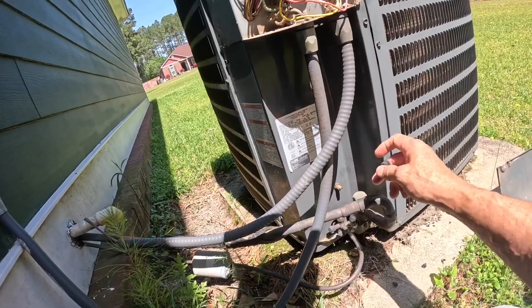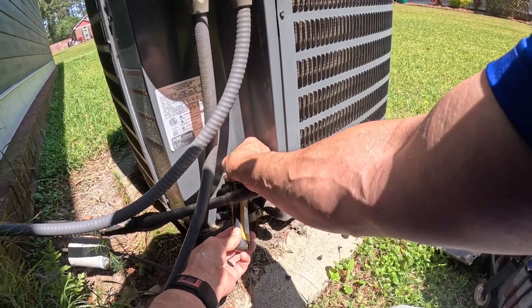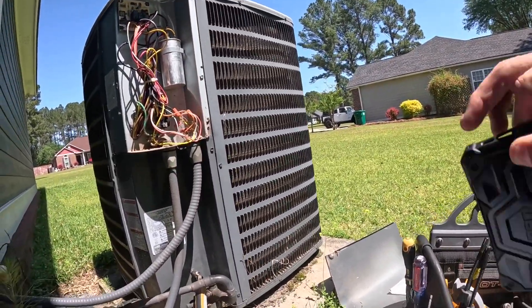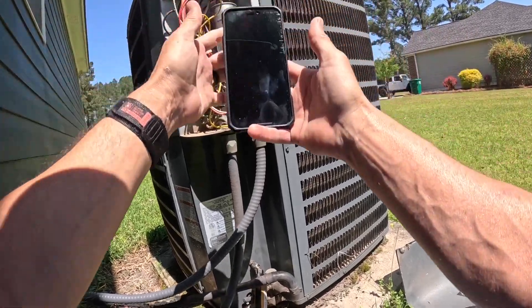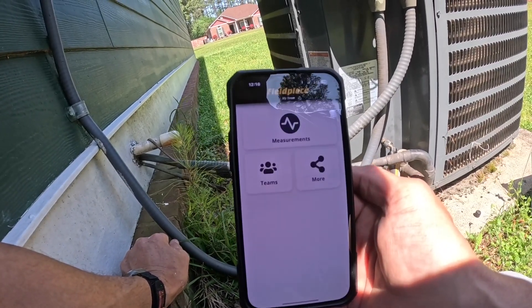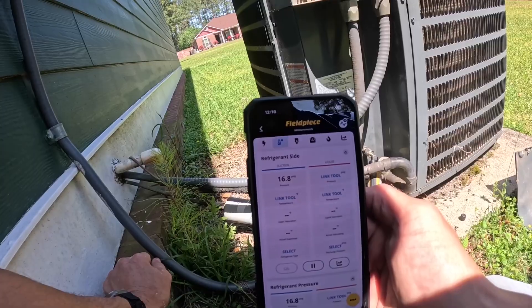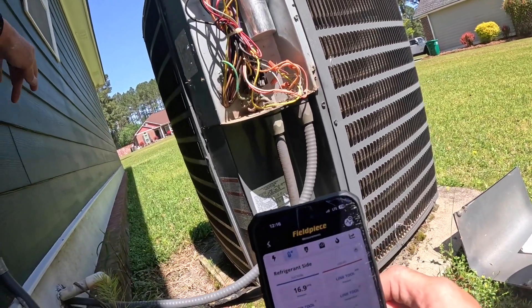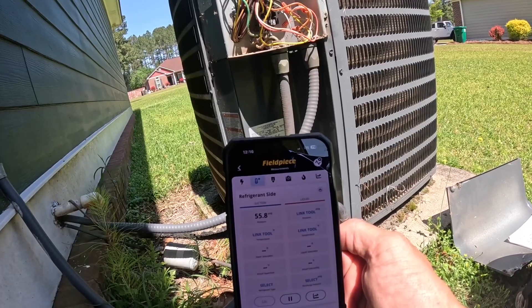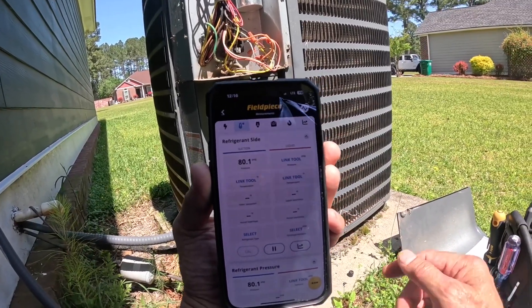Let's just check and see if we have any refrigerant in it. I don't hear a compressor running at all. Woo, 16 psi. I think that compressor was running. Alright, another company has said it's leaking up top — let's go check for ourselves.